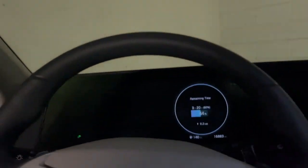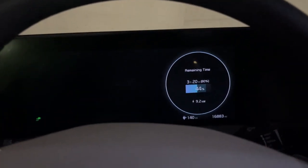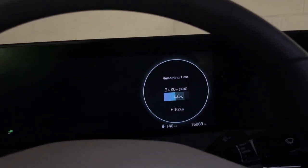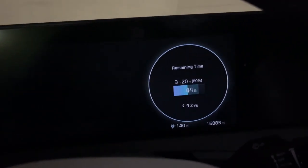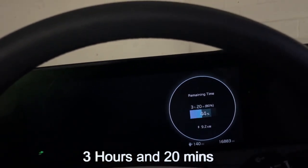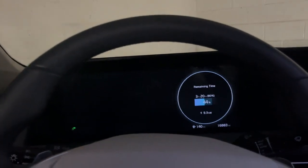The charge port is open and I'm getting a phenomenal 9.2 kilowatts. This is great. Just 3 minutes and 20 seconds to go to 80%. This is a phenomenal charger and it gives you so much flexibility.